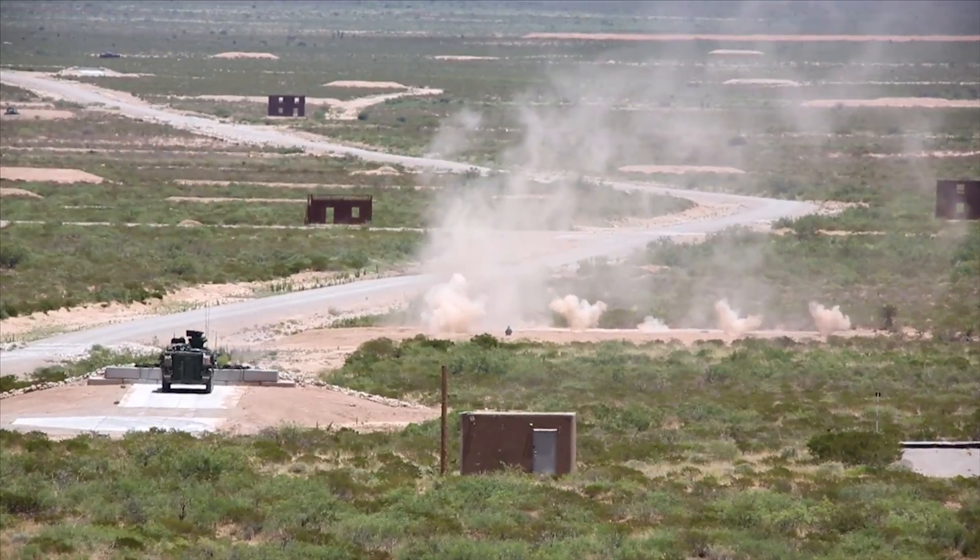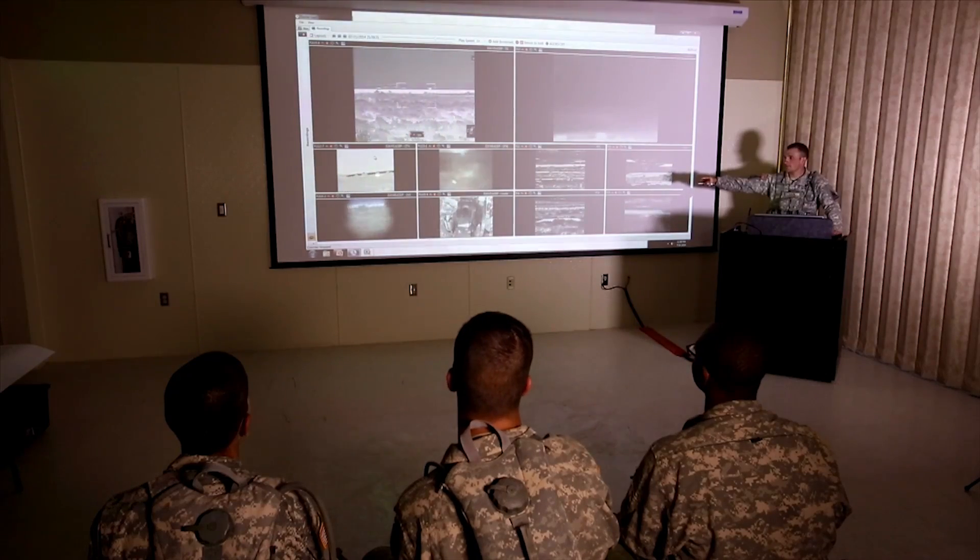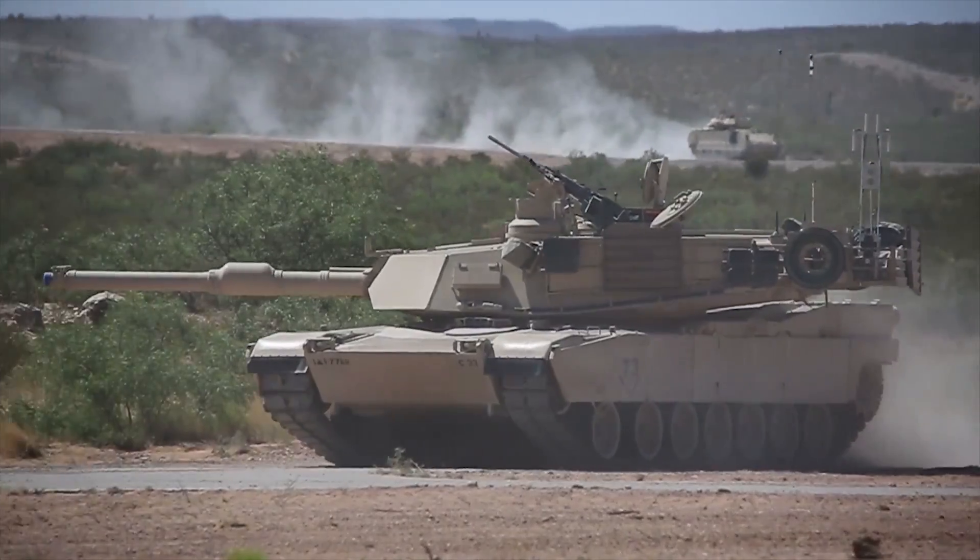DIRTS offers challenging live-fire training with movie-like visuals for comprehensive after-action reviews.